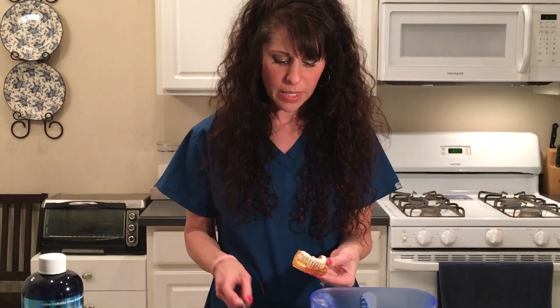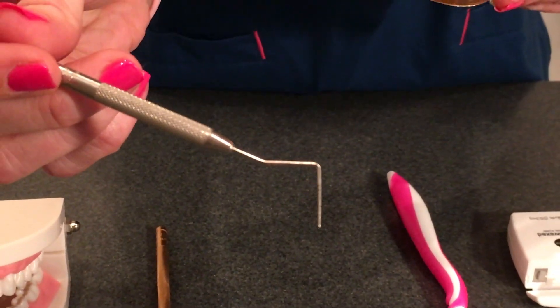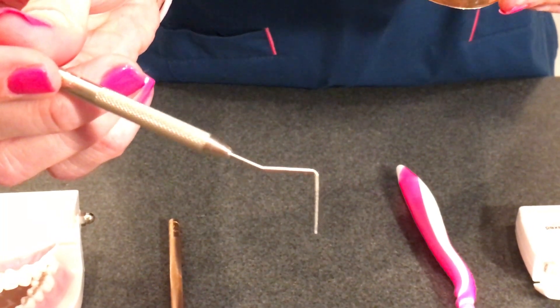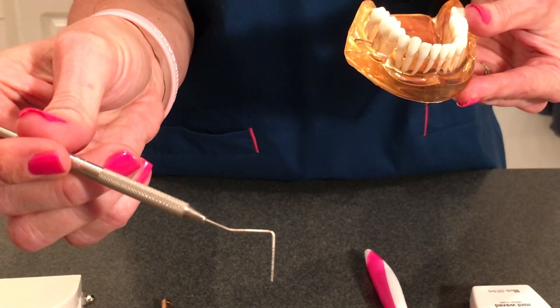What ends up happening is you have a deeper pocket. Hopefully your dentist or dental hygienist is measuring your pockets every single time you go to the dentist. A healthy pocket is 1, 2, or 3 millimeters. This here is what's called a probe — the first three markings are what is normal. You want a nice, tight, shallow pocket because you can keep that clean with a toothbrush and floss.